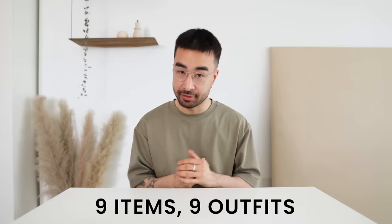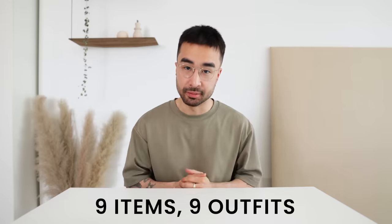I'm going to select 9 items — 9 of my favorite most worn pieces in my wardrobe — and I'm going to try to put together 9 outfits with only those 9 items.